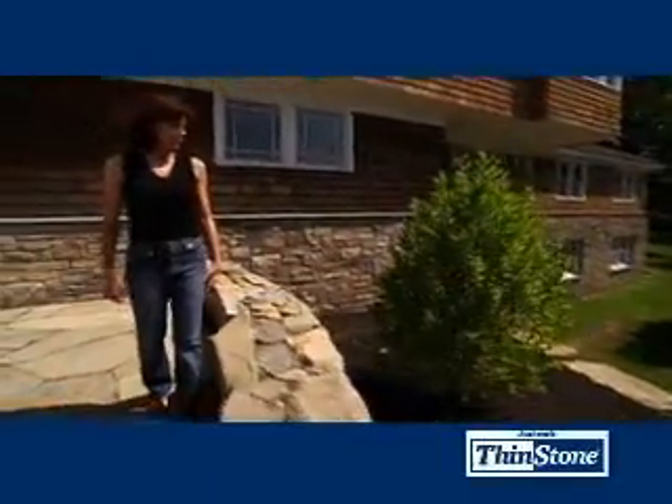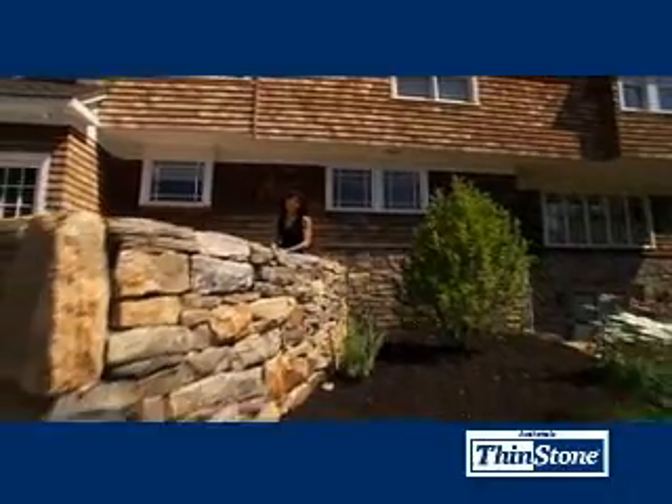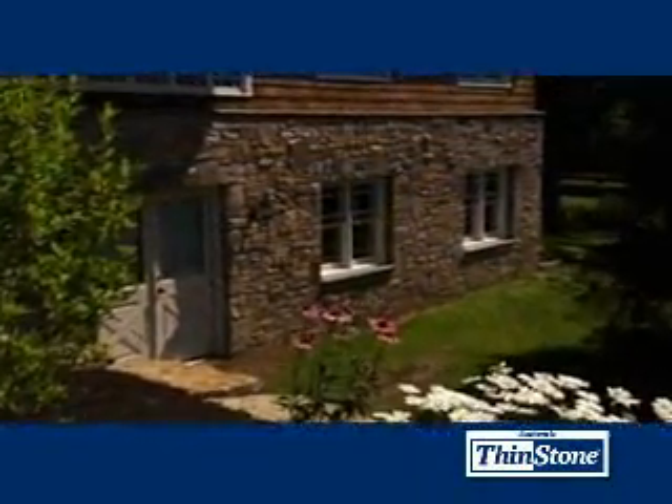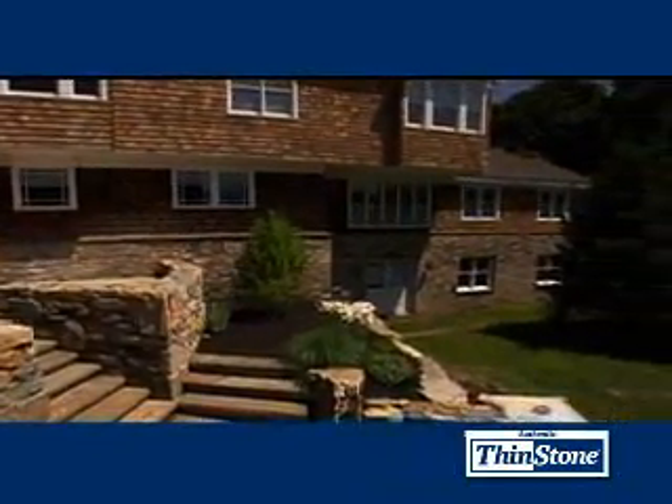There's something special about a home built with natural stone. Stone makes a home look so stately and elegant, and its beauty lasts forever. But because of the cost associated with building with stone, it's only used in the most exclusive homes. Until now.